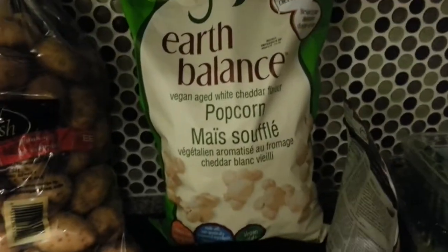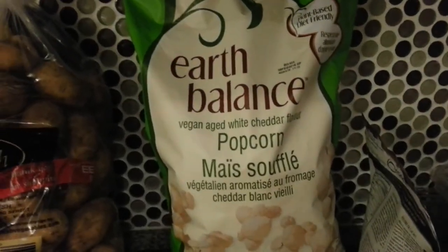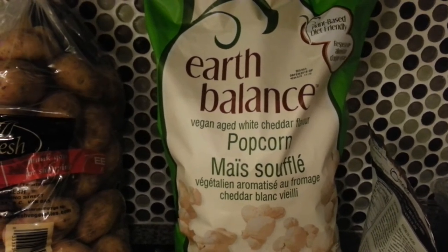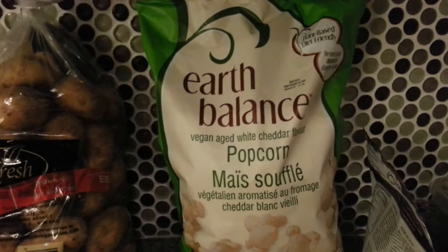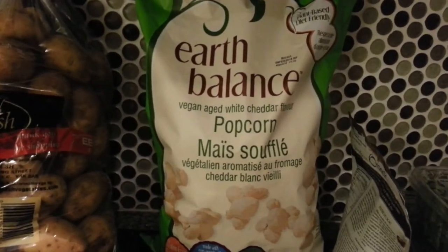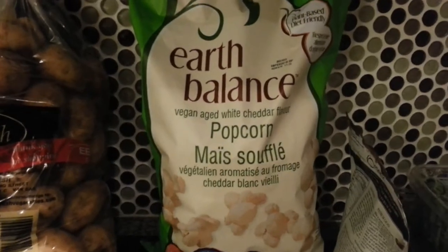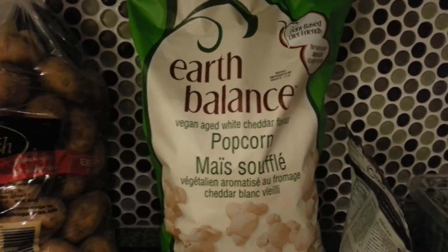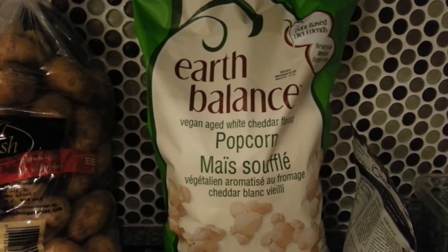Finally from Choices, I got this Earth Balance Vegan Aged White Cheddar Flavor Popcorn. I've always wanted to try this. I do enjoy popcorn once in a while, and I wanted to give this a try. I see a lot of people in YouTube videos eating this Earth Balance brand, so I thought I would give it a try as well.